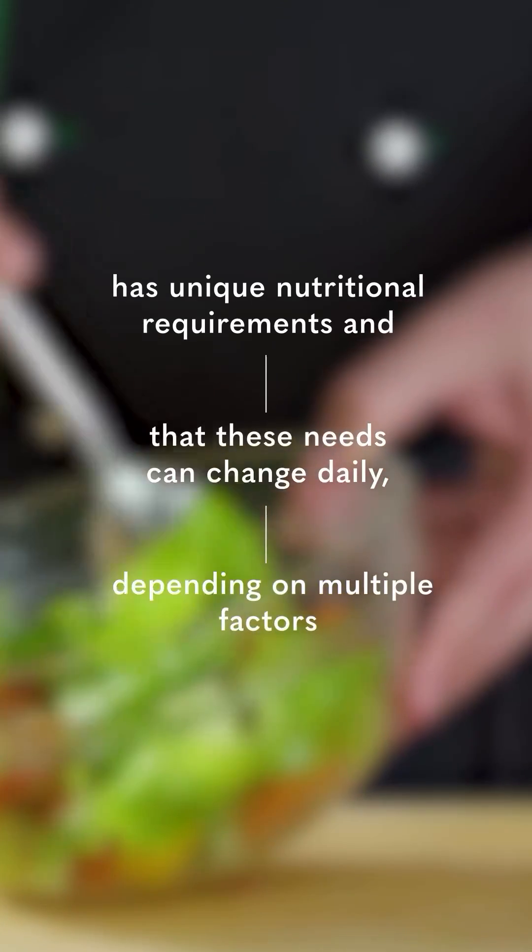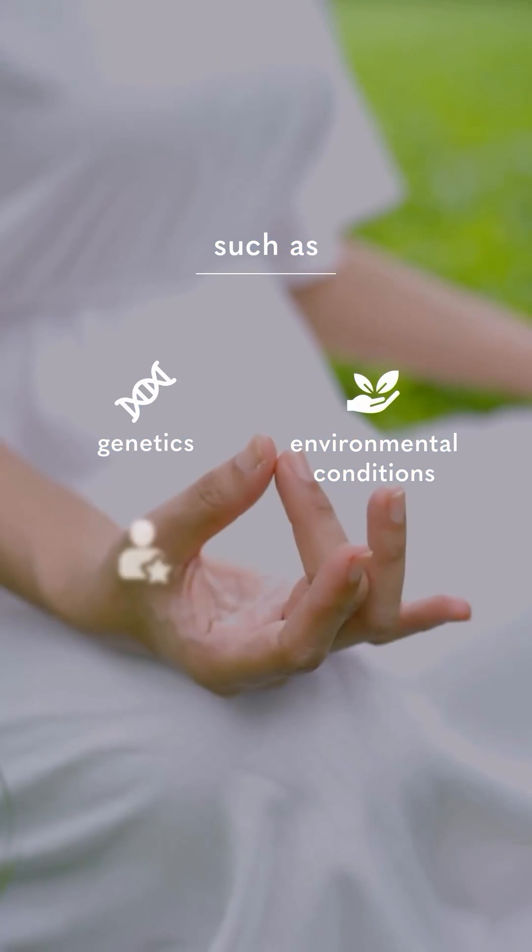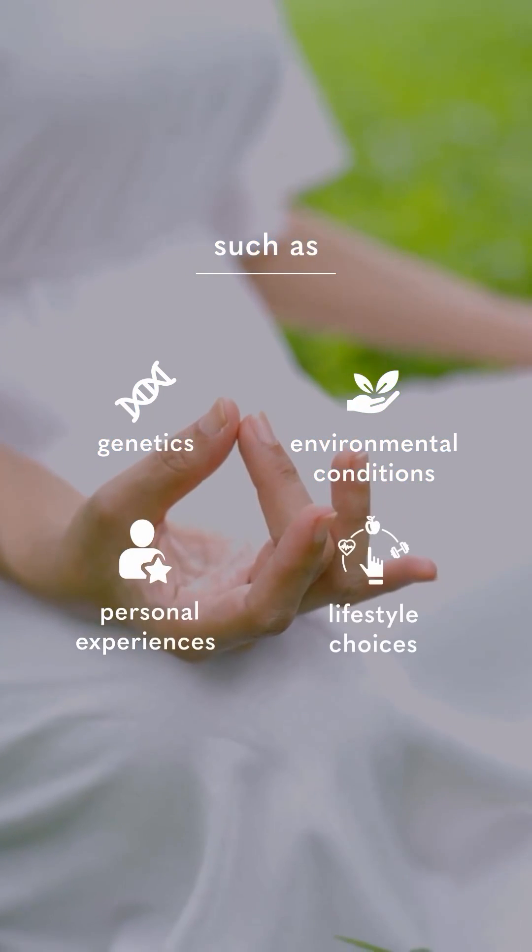At Revive, we understand that each individual has unique nutritional requirements and that these needs can change daily depending on multiple factors such as genetics, environmental conditions, personal experiences and lifestyle choices.